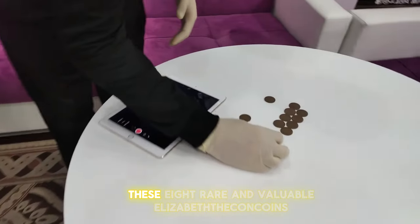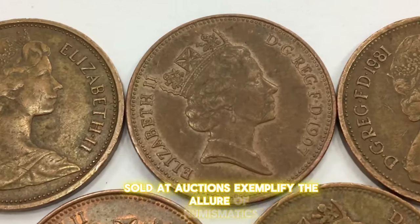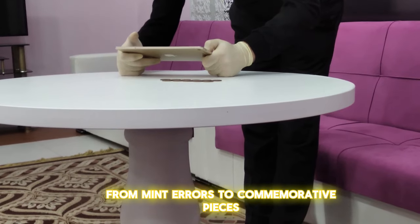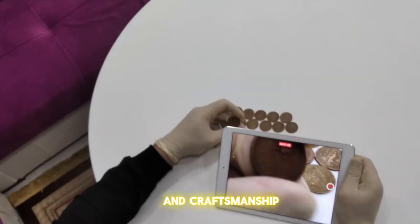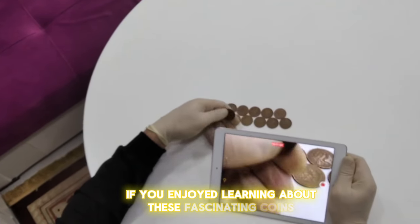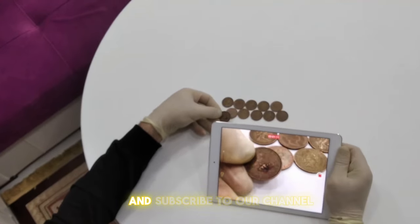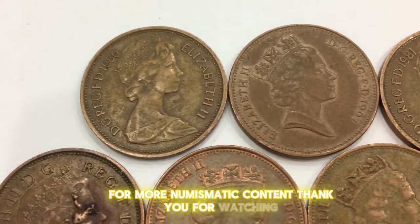In conclusion, these eight rare and valuable Elizabeth II coins sold at auctions exemplify the allure of numismatics. From mint errors to commemorative pieces, each coin tells a unique story of history and craftsmanship. If you enjoyed learning about these fascinating coins, please like this video, leave a comment sharing your thoughts, and subscribe to our channel for more numismatic content. Thank you for watching.